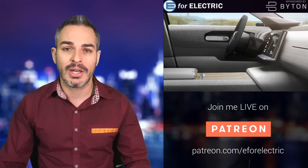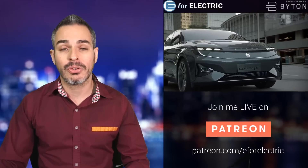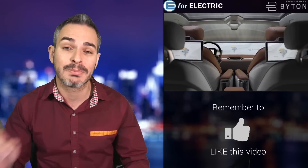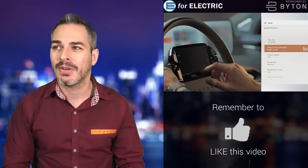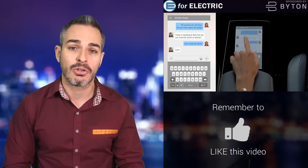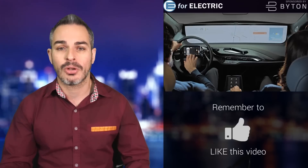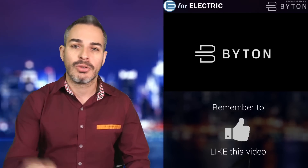A quick reminder that this video and channel is sponsored by Byton — an all-electric SUV coming to the US and Europe at the end of next year, starting at only $45,000 before incentives. And it's $0 to make a reservation. You will spend about 60 seconds reserving yours, so go to the description of this video. Join myself and 50,000 other people who have already done that.